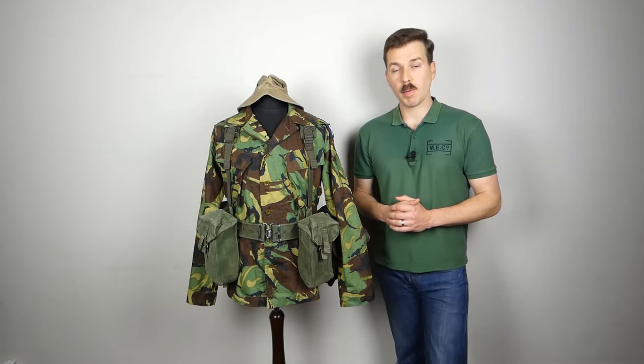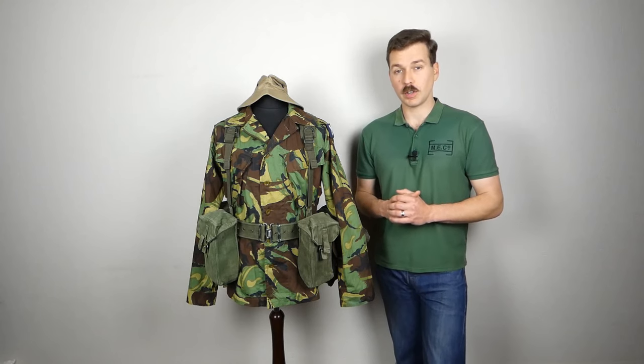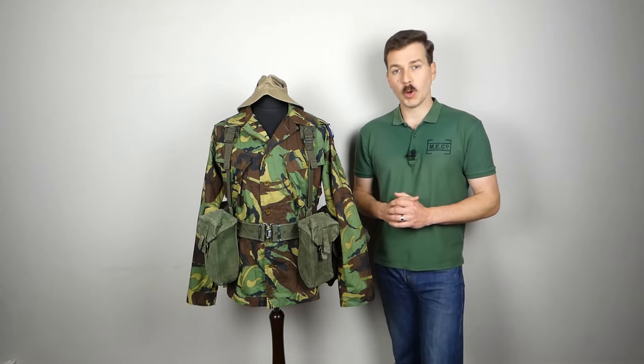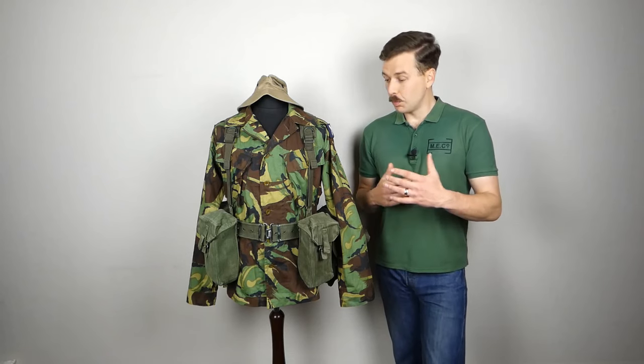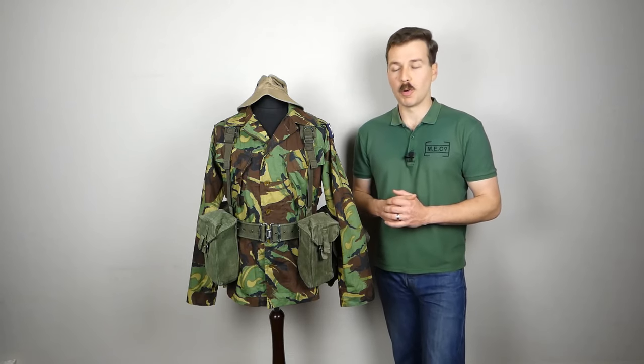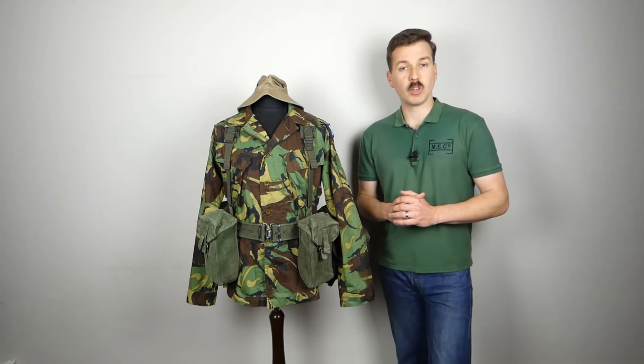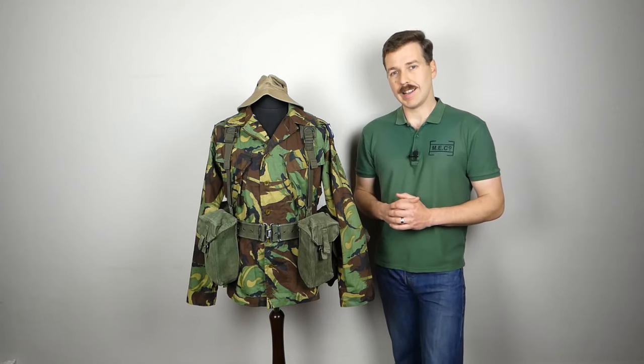Hello everyone, I'm bringing you the Mannequin of the Month for October 2023 today. As usual, the topic we're going to talk about was chosen via a poll over on Patreon, and because of the topic which topped the poll, we're talking about more Gulf War kit here — the kit of a senior aircraftman serving in the RAF in Bahrain in late 1990.